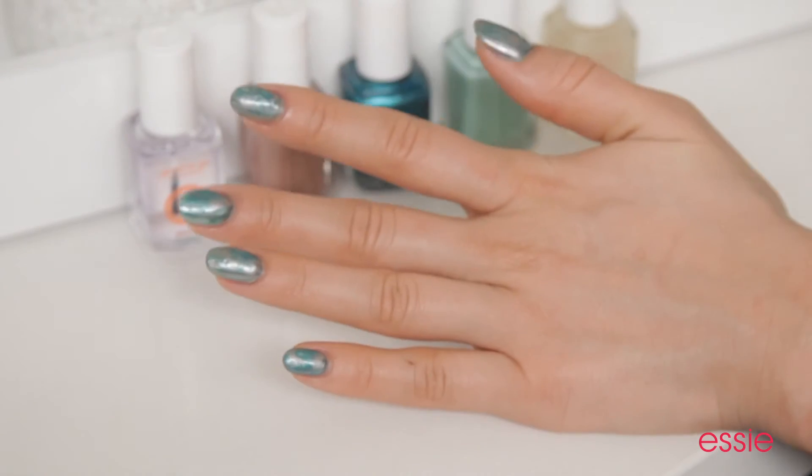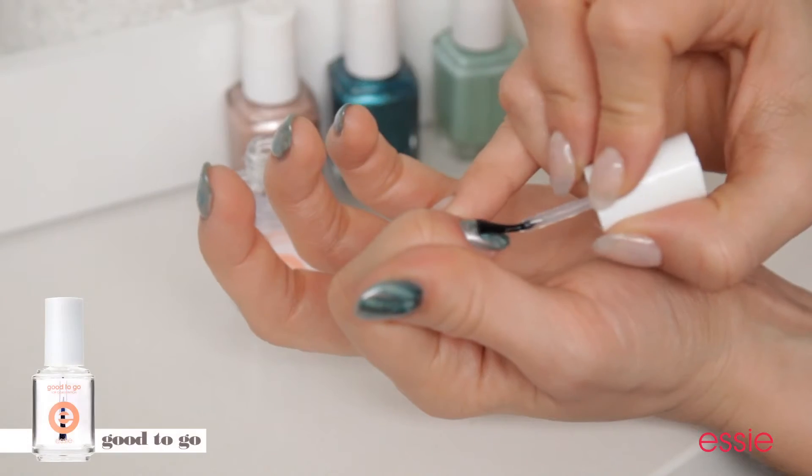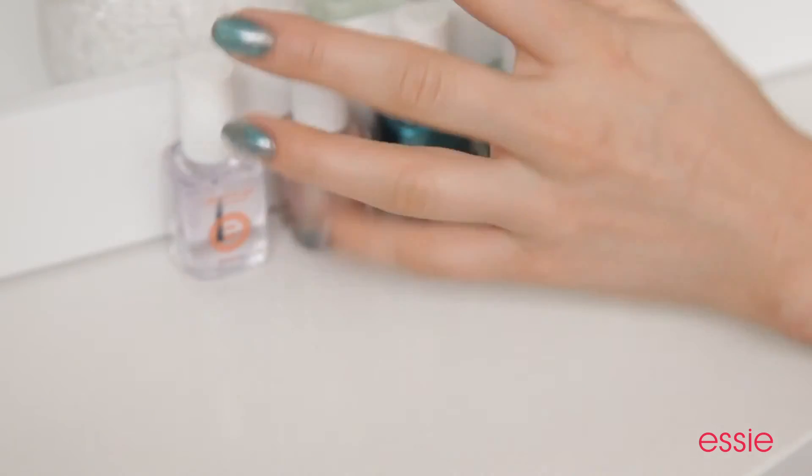Because the turquoise effect will leave your nails textured, it's very important that you add a generous coat of good-to-go top coat. Turquoise has been around forever, and this manicure is a great homage to this timeless stone. We'll talk to you soon.